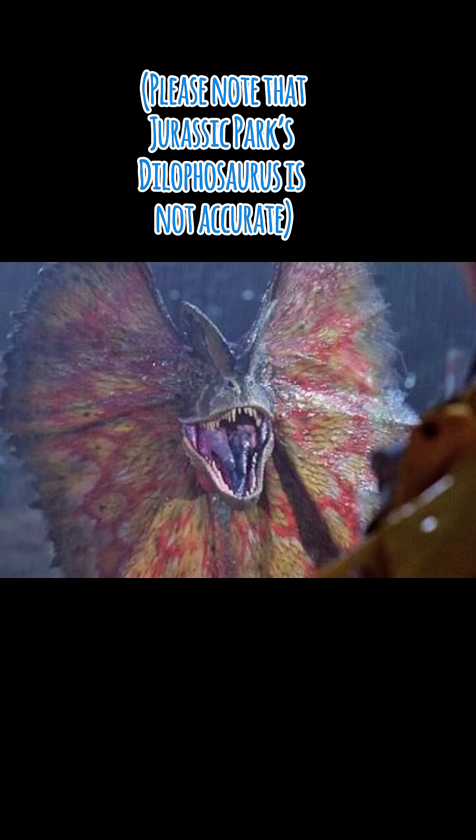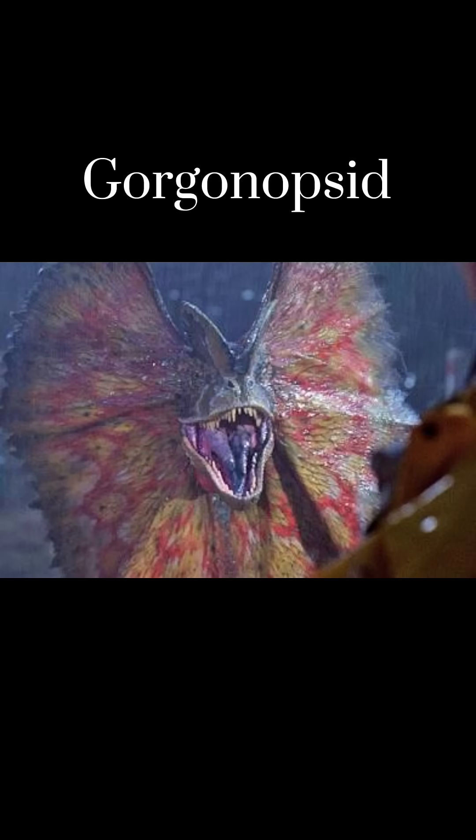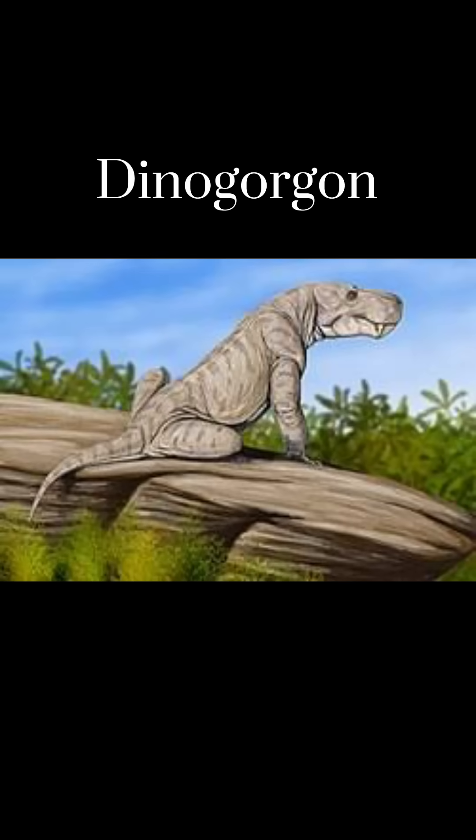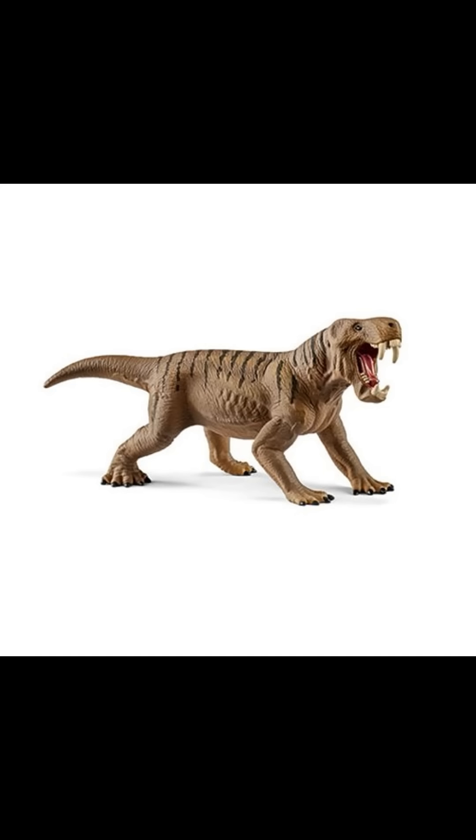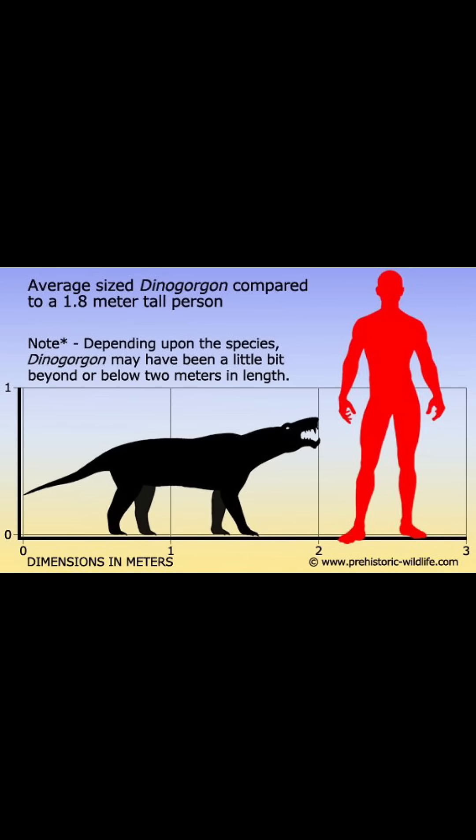Next, for Dilophosaurus, I'm going to choose a type of Gorgonopsid, the Dino Gorgon. Why did I choose it? Because I like the name — it means Terrible Gorgon. There were a lot of options for Gorgonopsids, so I just chose this guy because I think he's underrated. It was around the size of a large dog and pretty aggressive, so I don't think Dennis Nedry's surviving that. I mean, look at those saber teeth.